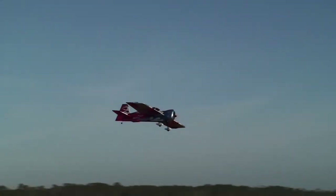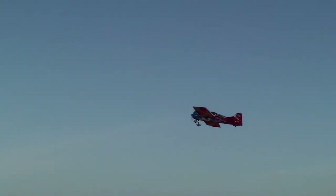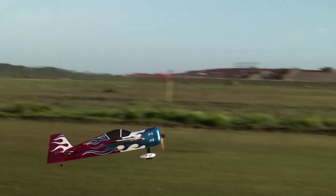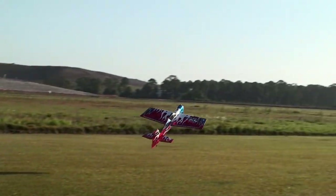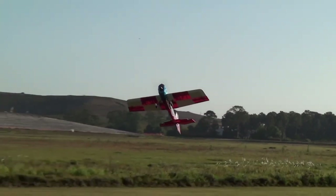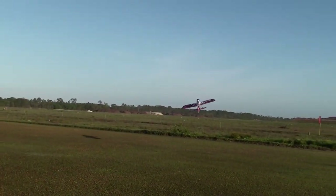It's not a better airframe, necessarily. If I'm flying a demo, this is the plane I'd go to because it has a better presence in the air, and all the maneuvers look a little better because it's just larger. This one also tends to be a bit more buoyant and feels a lot better through low, slow maneuvers — only because of its size. It's not a superior aircraft in any way to the Addiction X — it's just different.